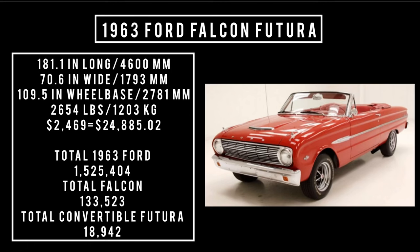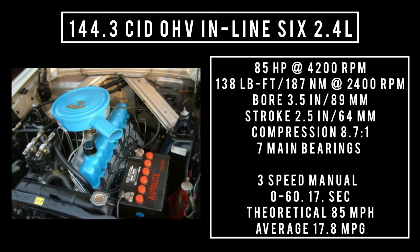Three engines were on offer. Starting in the literal proverbial basement: 144.3 cubic inch displacement inline six with overhead valve, 2.4 liters. It's good for 85 horsepower at 4,200 RPM, 138 pound-feet or 187 newton meters around 2,400 RPM, with a bore of 3.5 inches and a stroke of 2.5 inches. Compression is 8.7 to 1, features seven main bearings, backed with a three-speed manual. 0 to 60: 17 seconds. Theoretical top speed of 85 mph, achieving an average 17.8 miles per gallon.